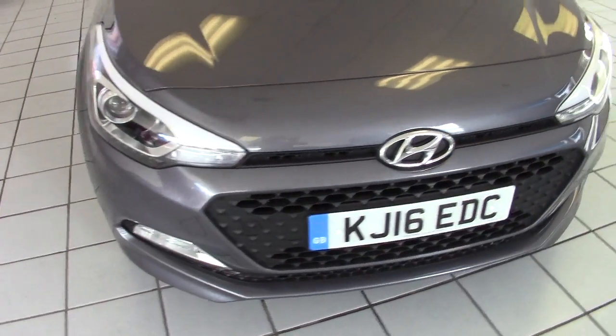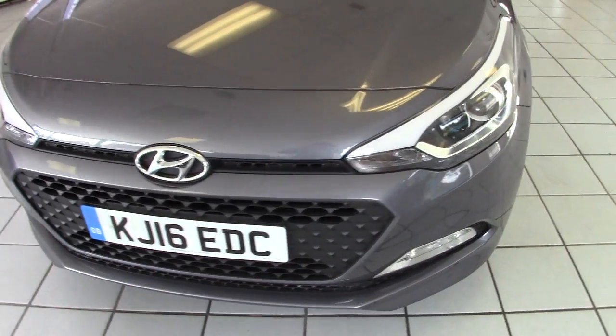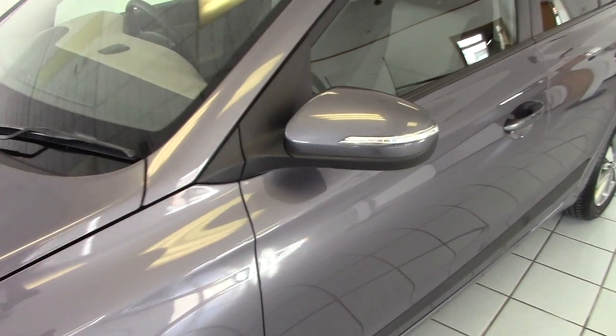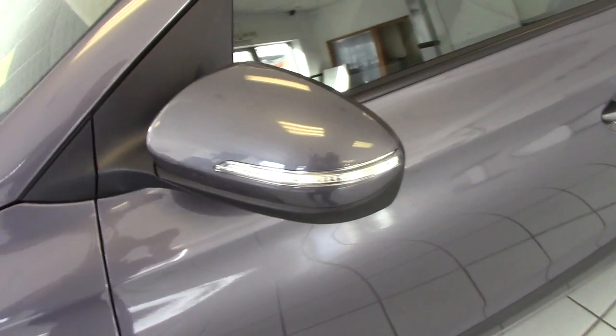It's got LED daytime running lights and front fog lights too, plus the indicators are integrated into the door mirrors.